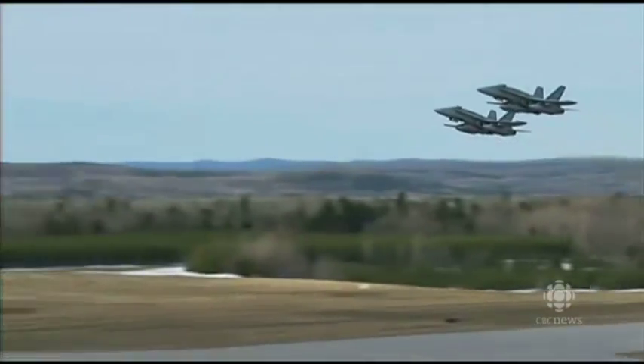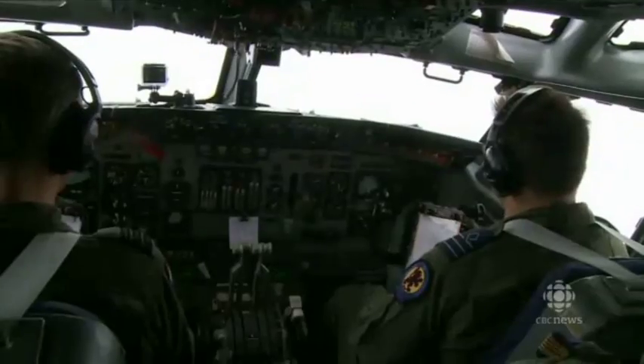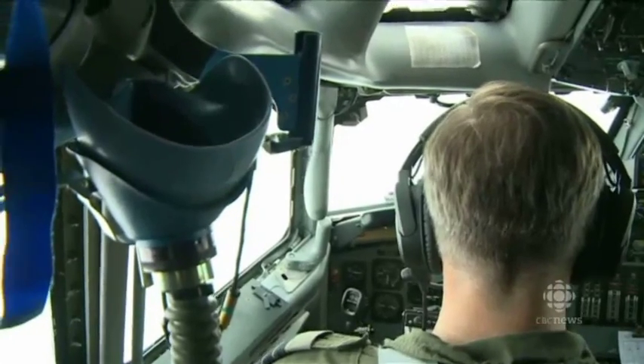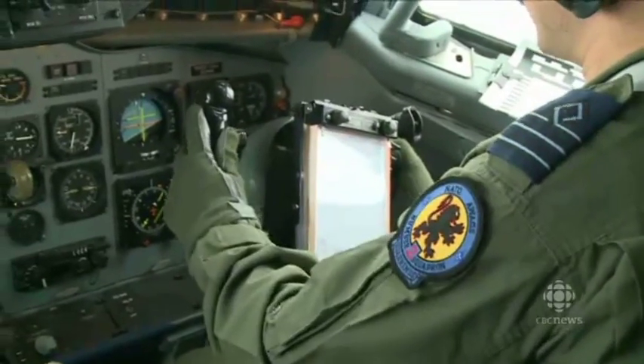That's a large part of the reason why Canada has sent six of its CF-18 fighter jets to Romania to patrol and police the skies there. And when they go up, this AWACS team will have their back — not only providing a larger eye in the sky, but also coordination, traffic control, telling them where and when to go.